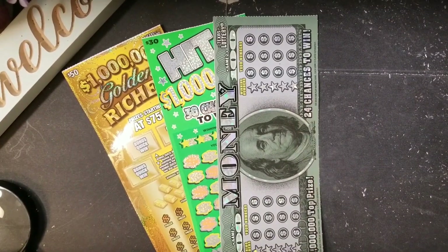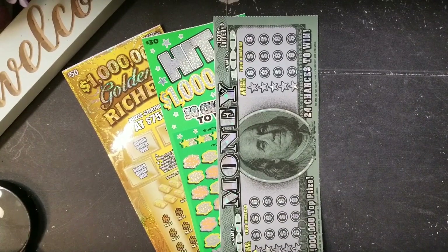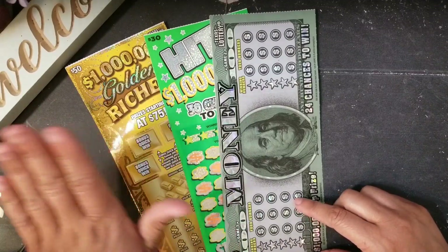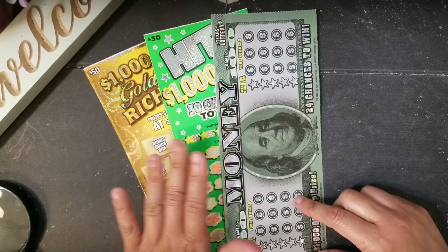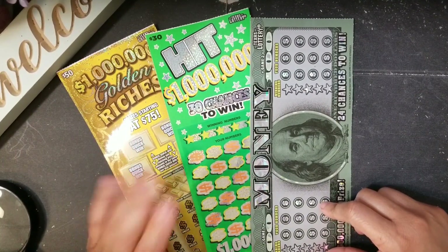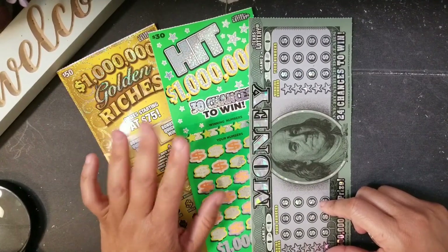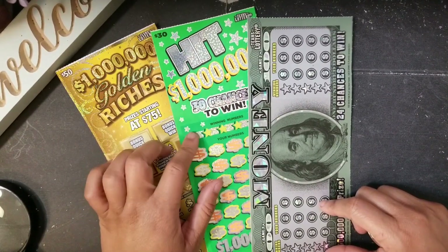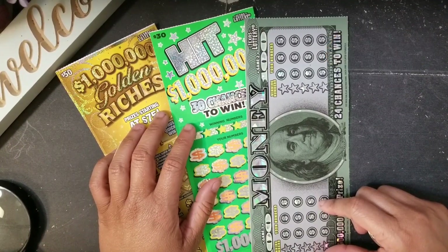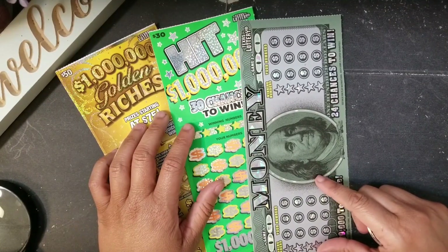Hey y'all, welcome to my channel, it's Jerry Aggie here. I have a session of Texas Lottery scratch-off tickets that consist of three of my favorite tickets: my favorite $50 ticket which is the Golden Riches, my $30 ticket which used to be the Winner's Circle but I've won more often on it. Also, I have a Basset hound — she needs to have a seat — and I actually have two Basset hounds.